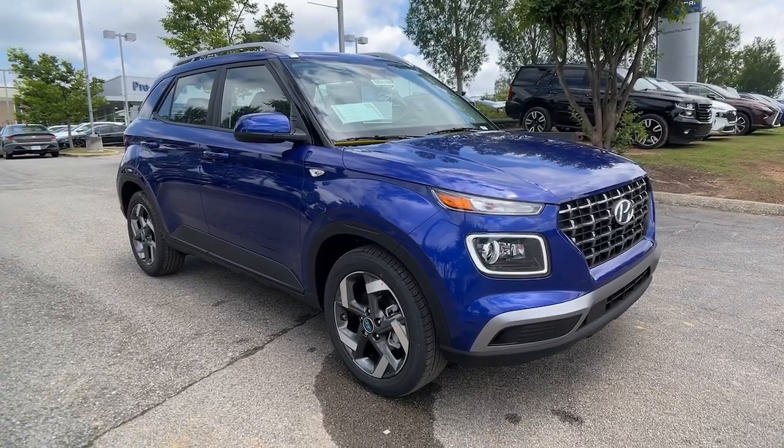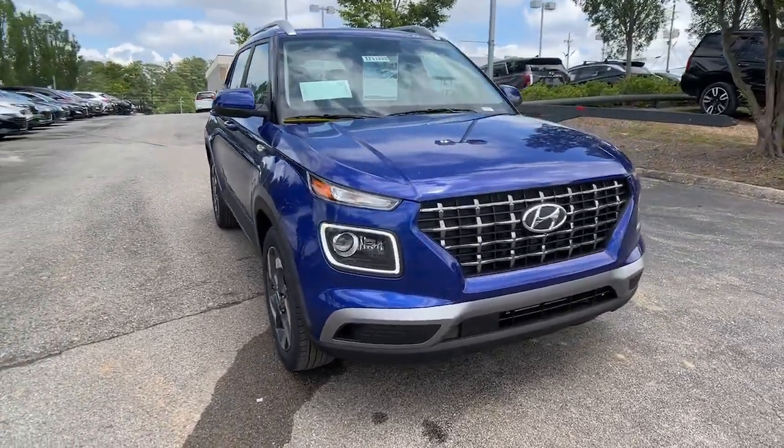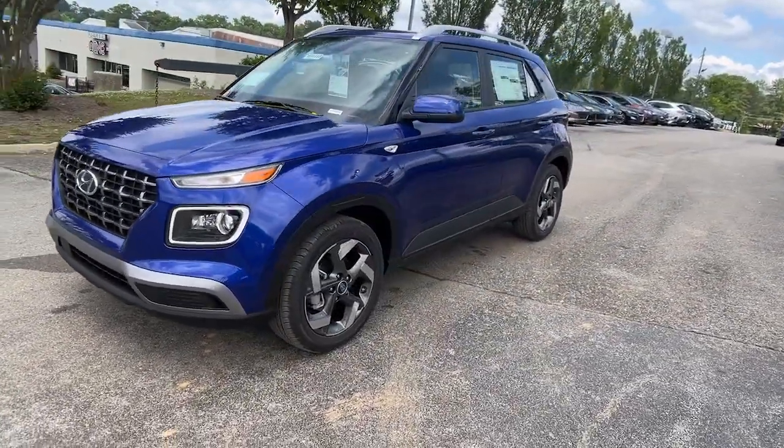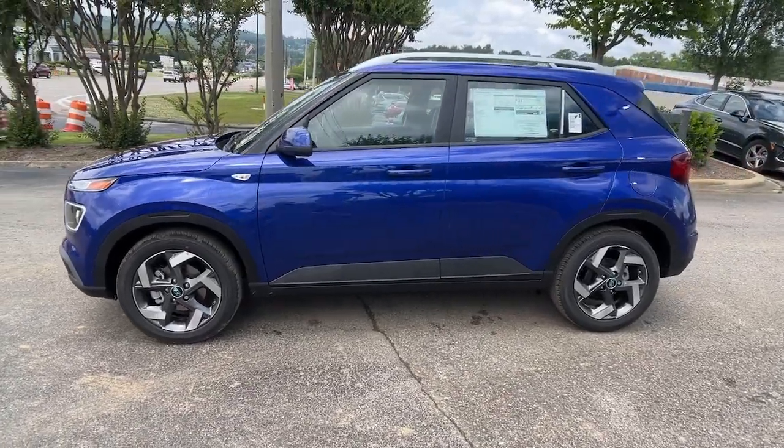Go home happy with the 2023 Hyundai Venue. Here's a sleek Hyundai Venue, the mini SUV with a big personality that's ready to take on your urban landscape.